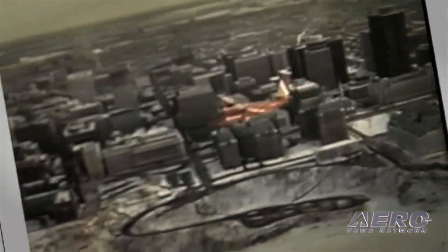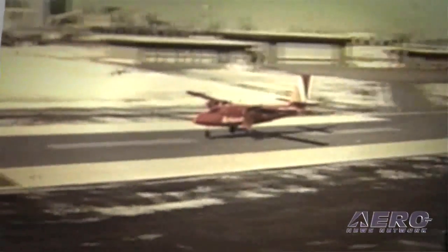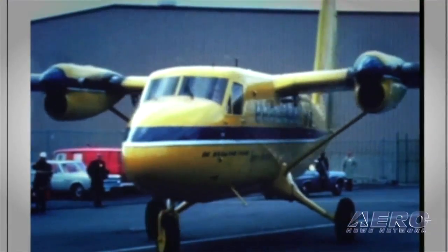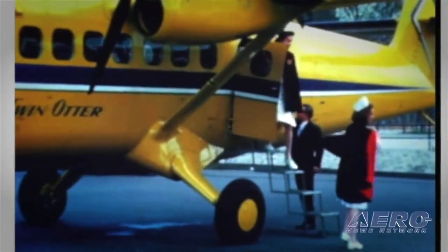So we were pretty knowledgeable on it. And over the years, I would travel to trade shows and operators' conferences, and I can't count the number of times I heard an operator stand up and say, 'de Havilland, why don't you put the Twin Otter back into production?' So that seed was planted with me in the mid-90s.